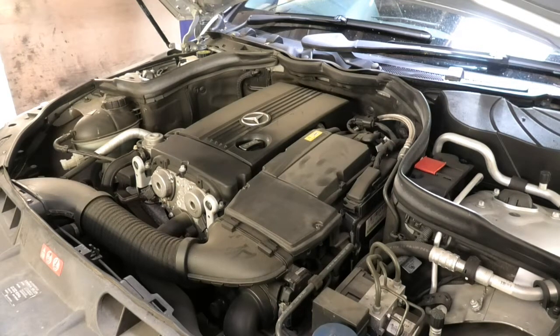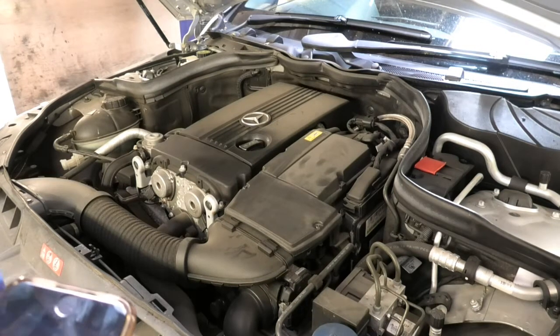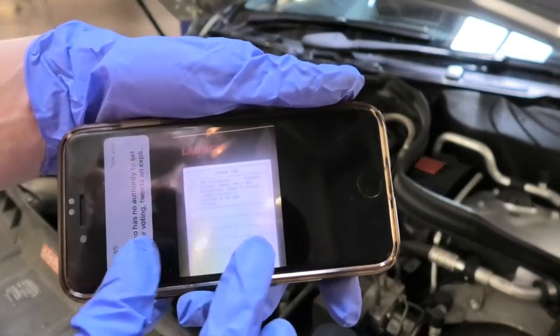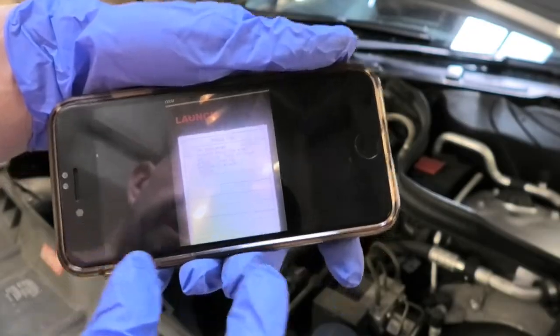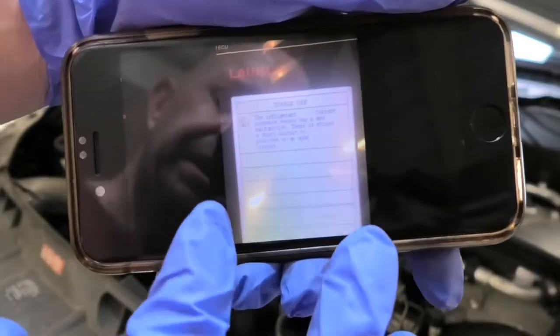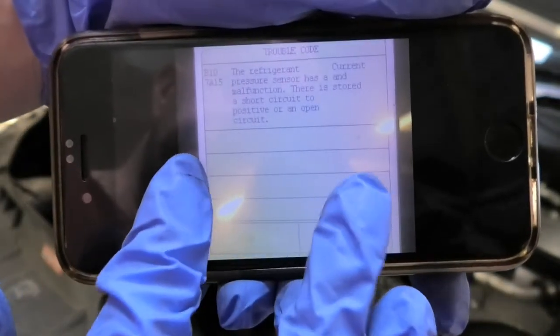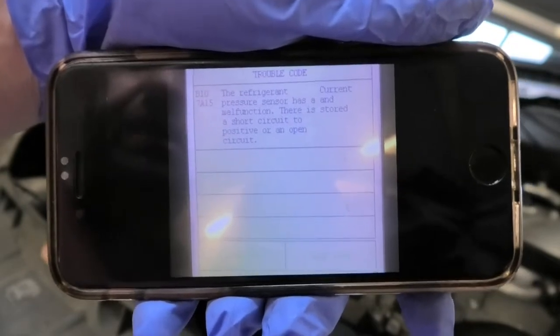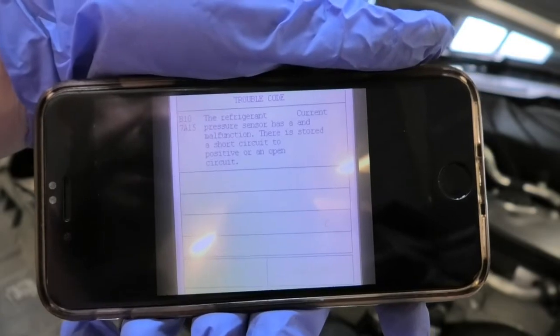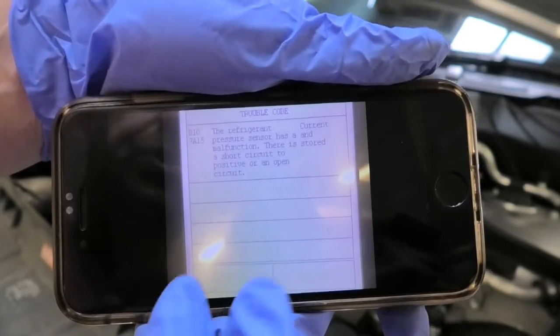On checking the fault codes, one of the fault codes is saying that the refrigerant pressure sensor has a malfunction — short to positive.